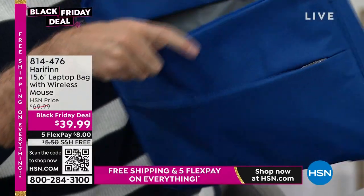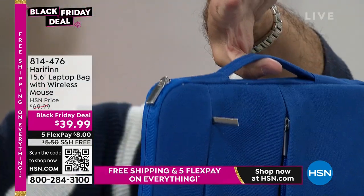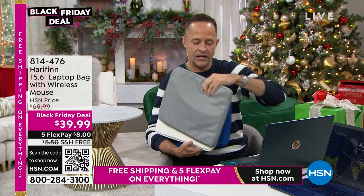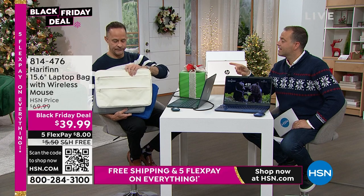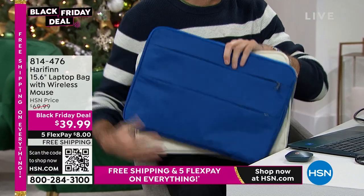They are certainly deep enough to keep your mouse and those sorts of things. My other favorite thing — look how smart the handle placement is. Very, very smart design. You can carry it like that or like this. We have three colors: blue, ivory, and gray. These also come with a wireless mouse, so you can have a wireless mouse for on the go and leave one at your desk, or make a great gift. And this is the Harafin laptop bag.